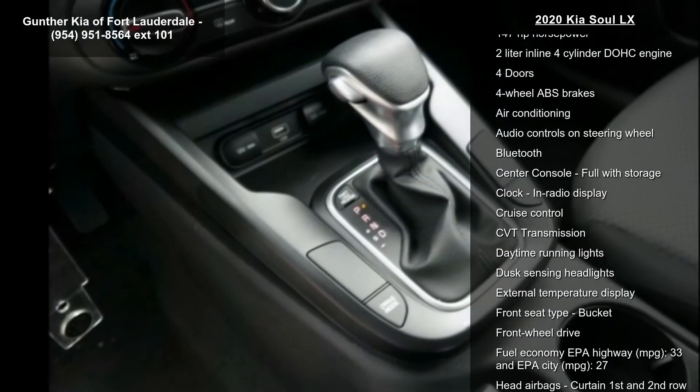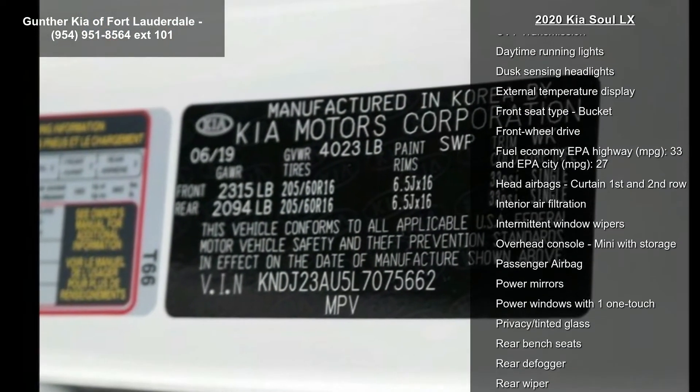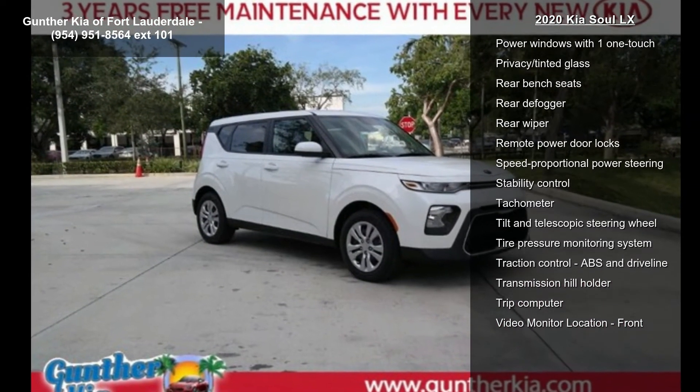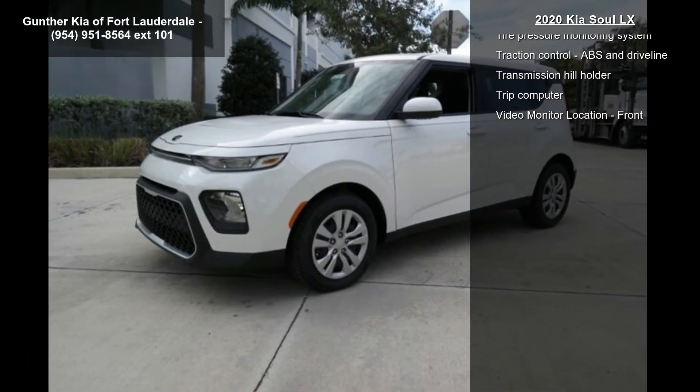If you are looking for a new car, this might be the one. Low mileage is an important factor in your purchase, and this vehicle delivers a low odometer reading. A test drive is waiting for you. Call now to schedule an appointment at our dealership.